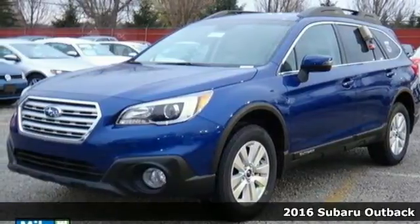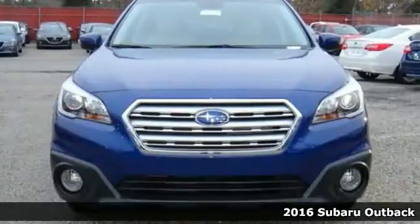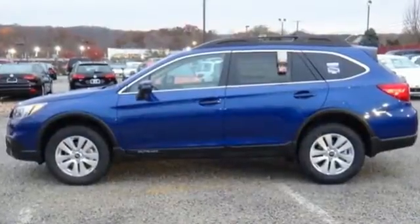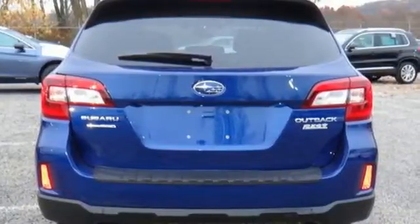Here's a 2016 Subaru Outback. It's meant to go where other crossovers can't, with the ability of symmetrical all-wheel drive and the added control of VEX mode, optimizing the all-wheel drive performance, while vehicle dynamics control and traction control keep you safe over exciting terrain.